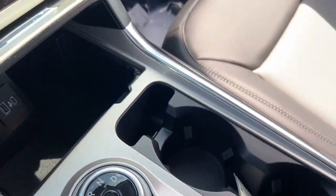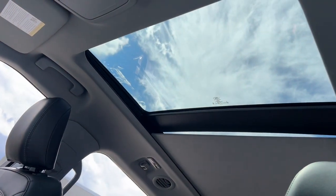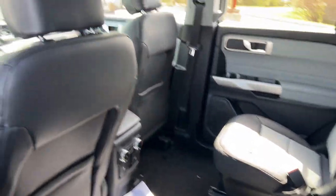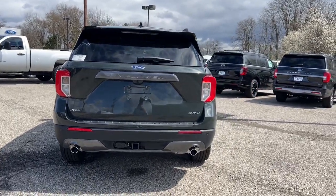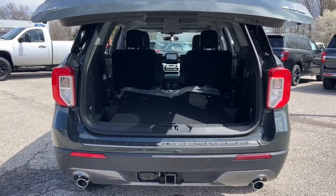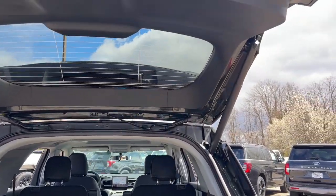Keyless entry, fog lamps. Feel confident on every journey when you're behind the wheel of this Explorer. Treat yourself to a test drive today. Our friendly staff will give you an outstanding customer experience. We'll see you next time.